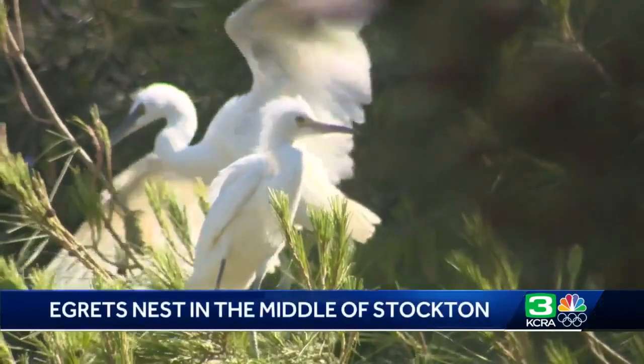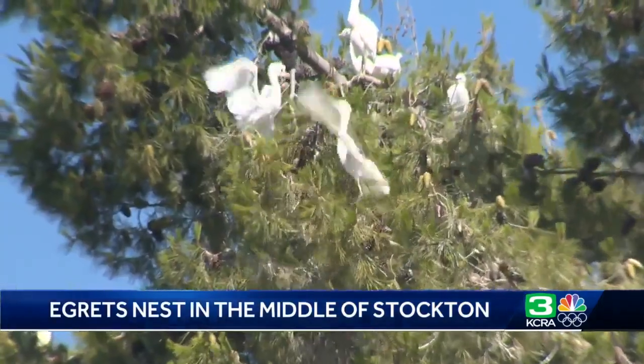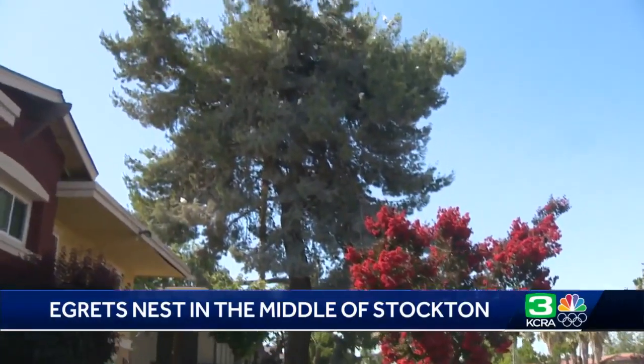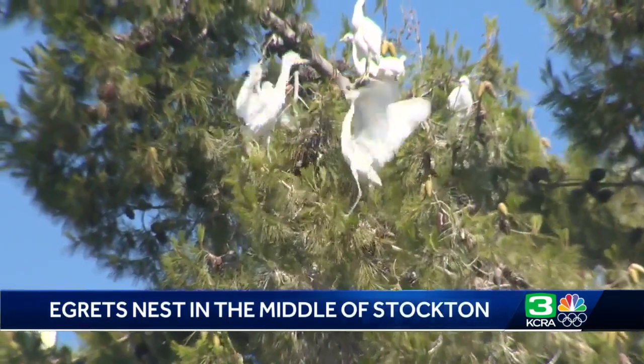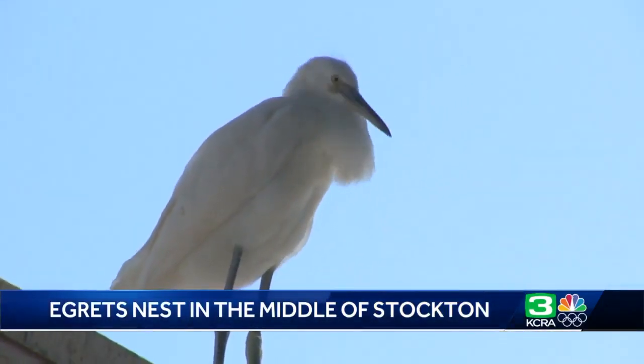If you thought this tree full of birds is somewhere out in the Delta, you would be wrong. This pine tree full of snowy egrets is smack dab in the middle of Stockton along busy Pershing Avenue. It's interesting they're here, and people living in the nearby apartment complex find it really cool — amazing to have this kind of setting right in downtown Stockton.